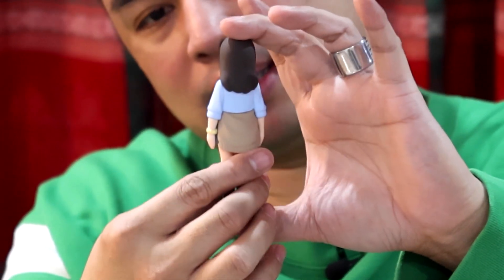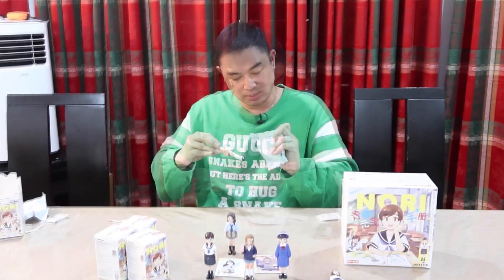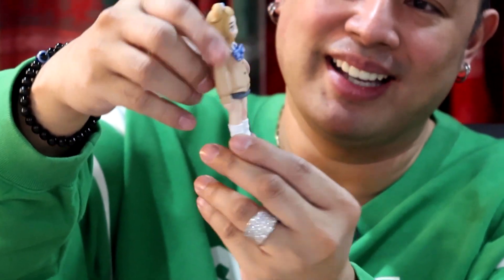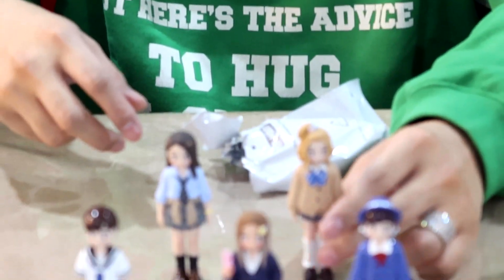The only shiny part on Peppermint Candy are the shoes. Next is Toffee — she looks like candy, like caramel toffee. There you go, it's also not shiny, which is nice. I actually like it.